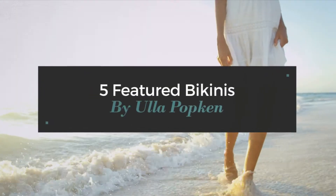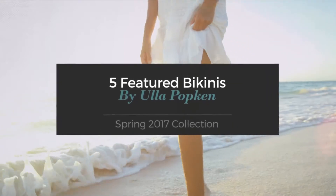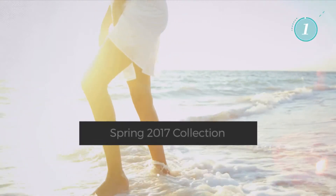5 Featured Bikinis by Eula Popkin Spring 2017 Collection. At any time, click the circle and get the details about your favorite bikini.